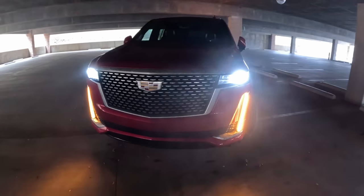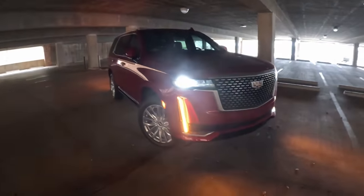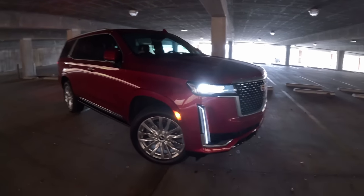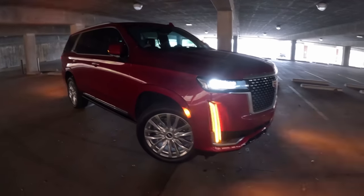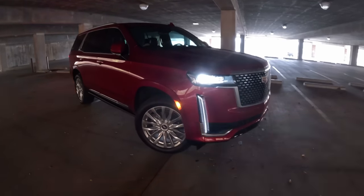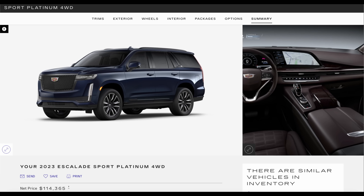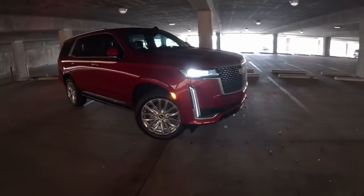I myself might go with one of the sport models just for the blacked-out appearance. That's where I really want to get into how you shop for these, because it is such a luxury vehicle you can really customize it to your liking. This is the premium luxury trim, just a step above base but with a lot of options — this one stickers at just under $108,000. After spending time on Cadillac's website I built my sport trim model for about $115,000.